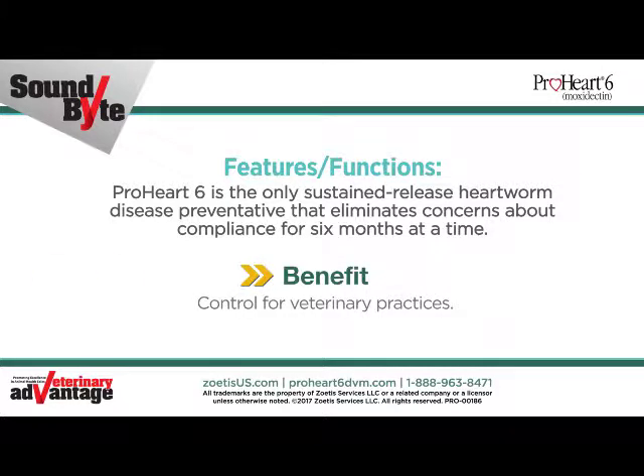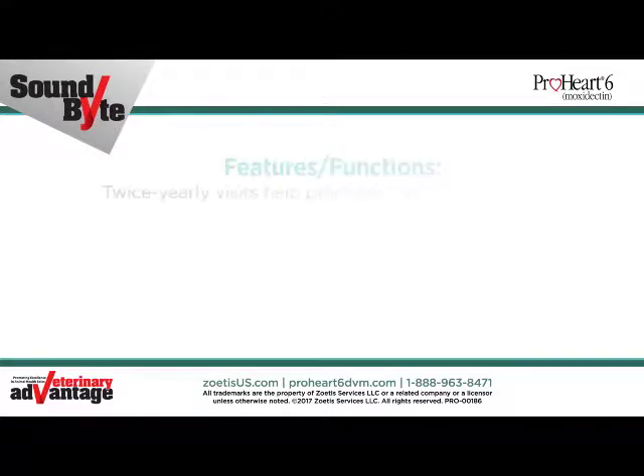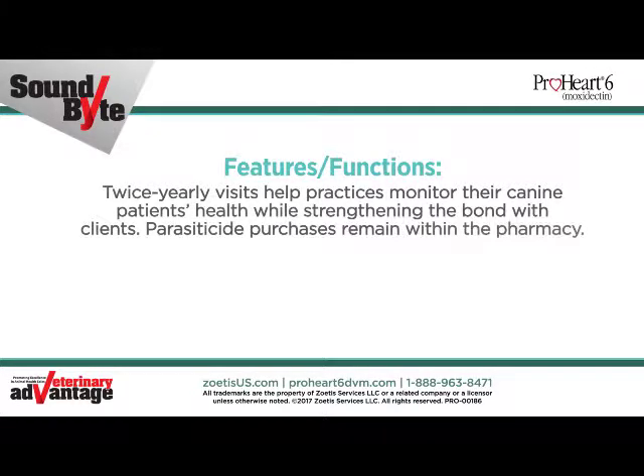Veterinarians can be confident their patients are protected. Twice-yearly visits help practices monitor their canine patients' health while strengthening the bond with clients. Parasiticide purchases remain within the pharmacy. This supports the health of patients and practices.